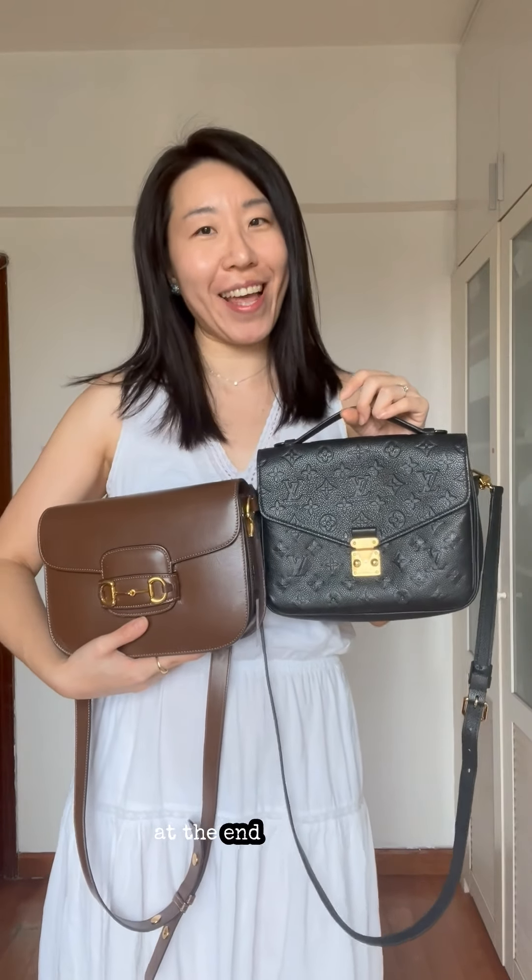In terms of weight, the Gucci Horsebit is 800 grams while the Louis Vuitton is 700 grams. 100 grams really isn't a big difference on paper, but it is a noticeable difference, especially at the end of the day.